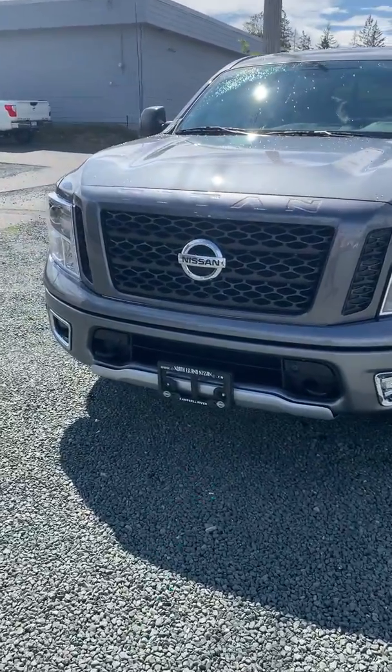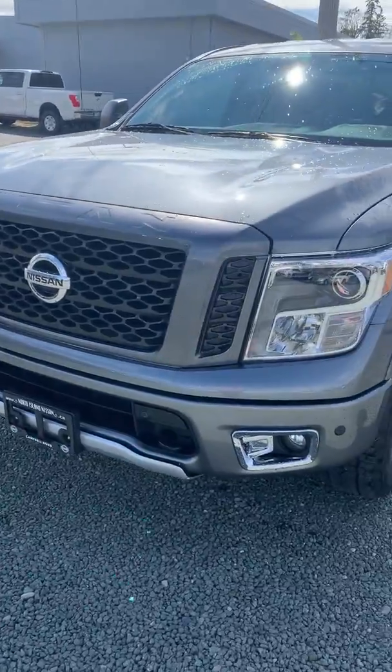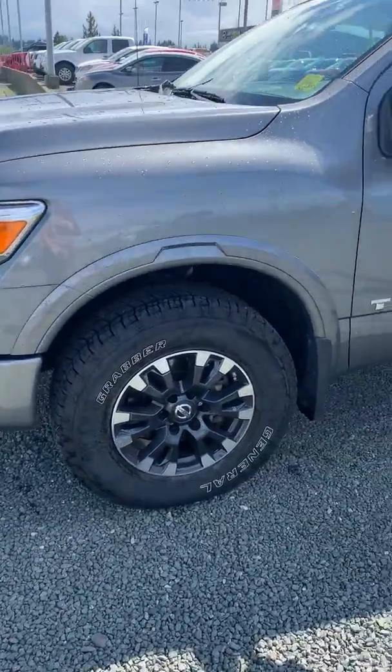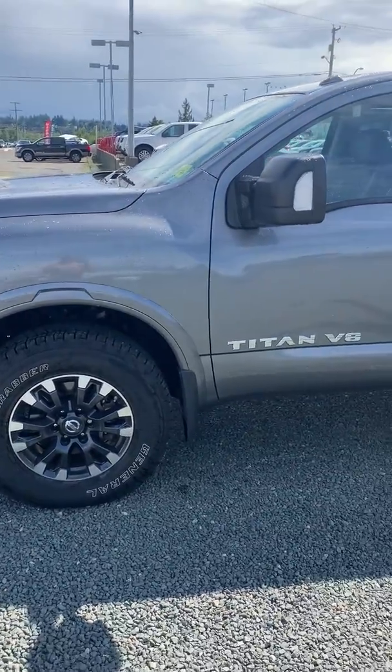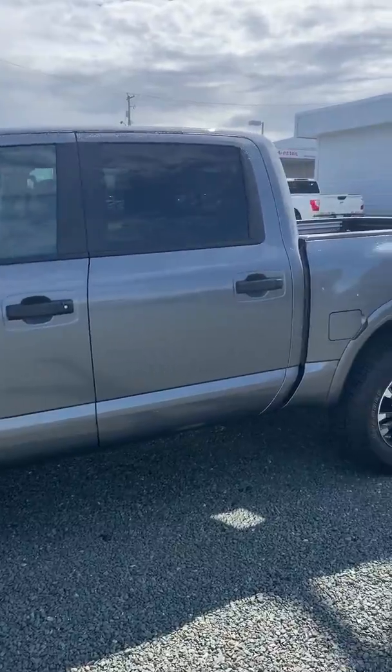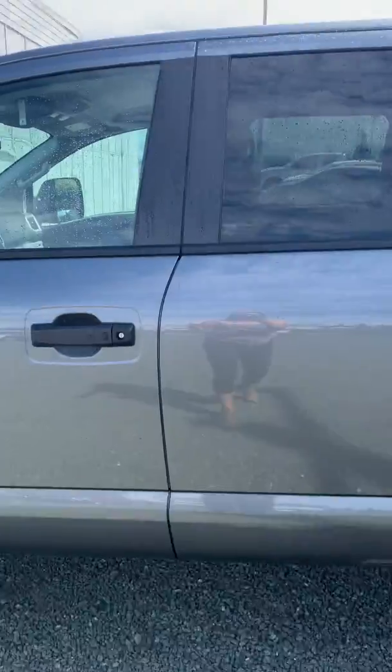It comes with your front tow hooks, your front and rear parking sensors, the 18-inch all-terrain tires, and all the skid plates as well. It's in really good shape, I just gave it a little wash.